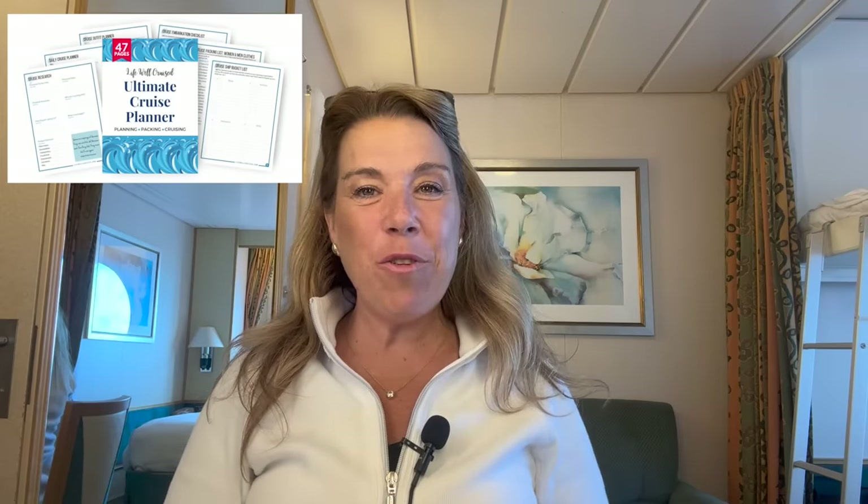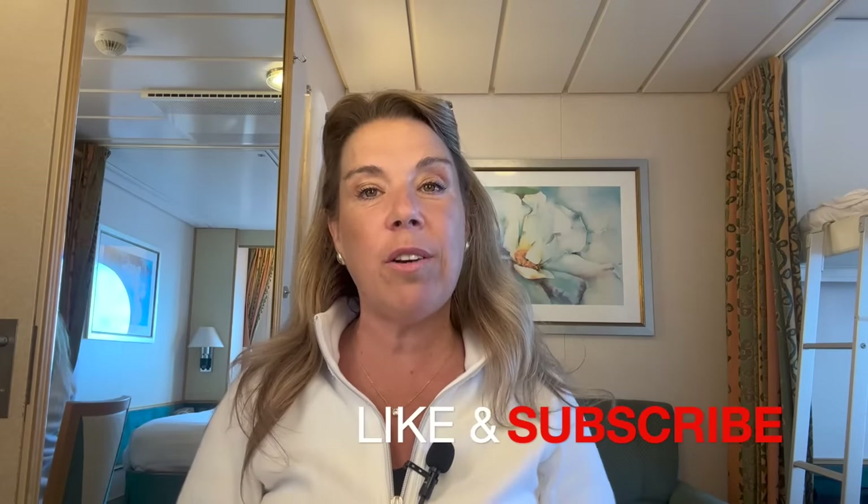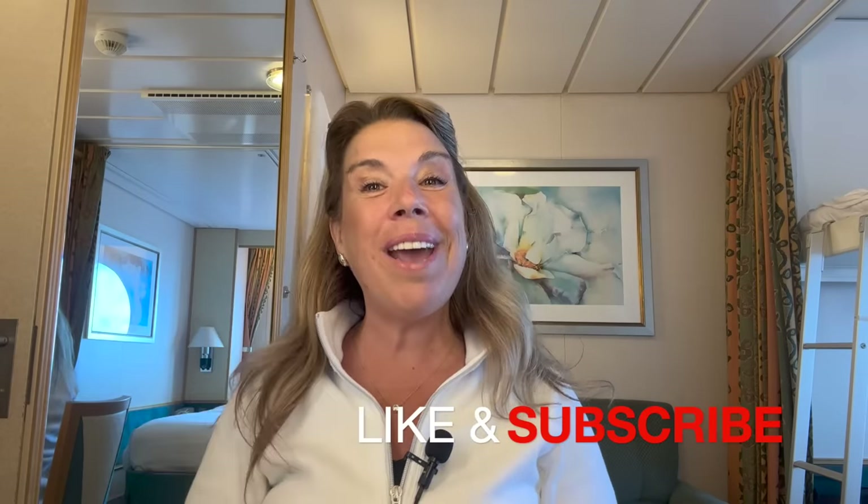I'll leave all the information about the Lifewell Cruise Ultimate Cruise Planner as well as links to all the items mentioned in this video down below in the video description. I hope you found this video helpful — I'd love to hear what you think are must-have items for a cruise, and let me know if you've tried those towel bands. If you enjoyed the video please give it a thumbs up, subscribe to the channel, and happy cruising!